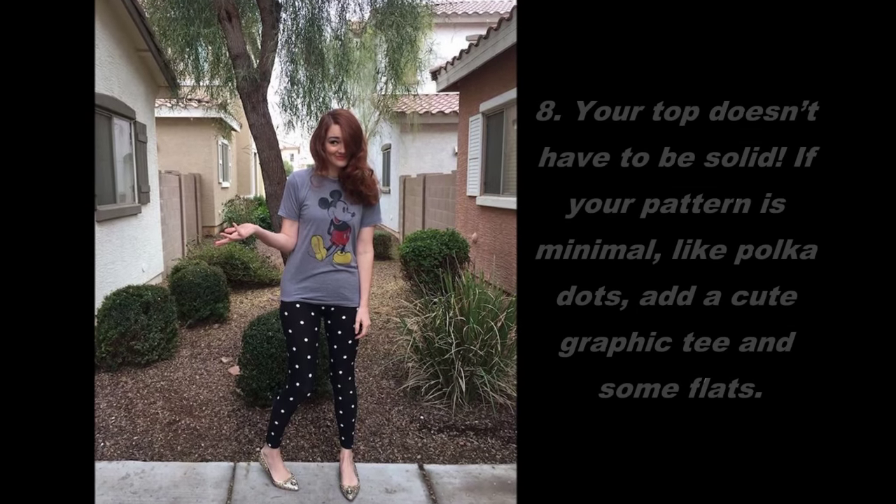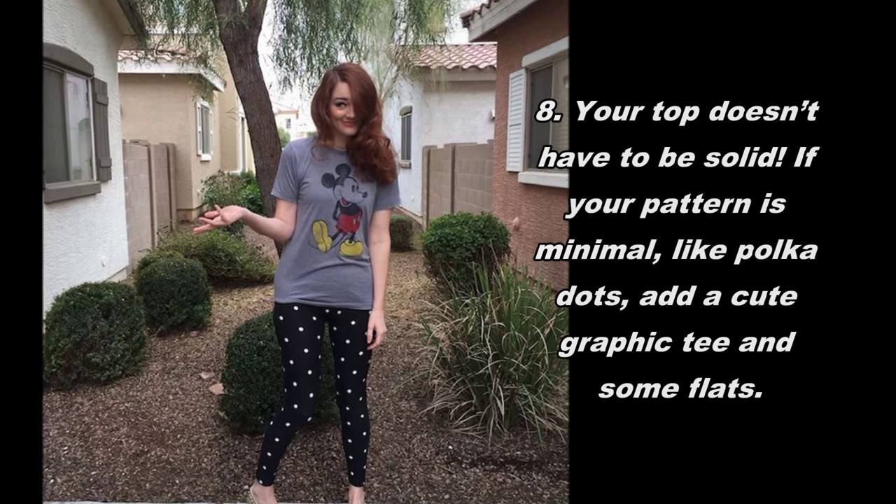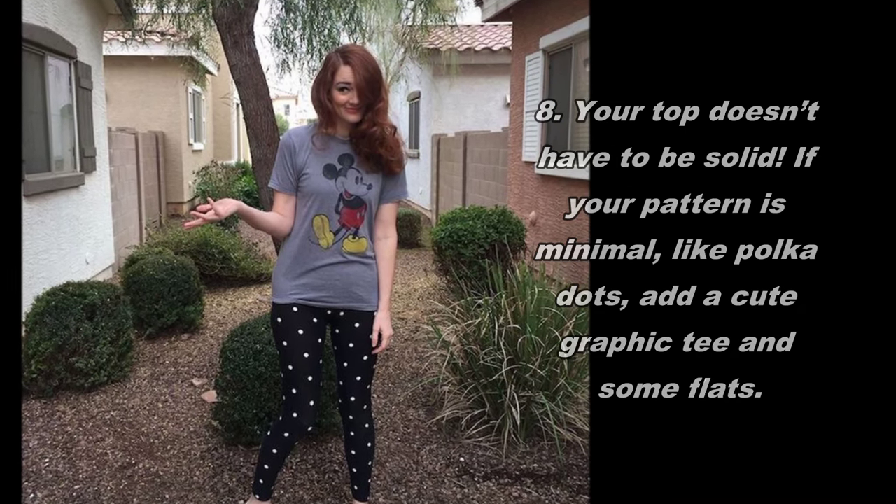8. Your top doesn't have to be solid. If your pattern is minimal, like polka dots, add a cute graphic tee and some flats.